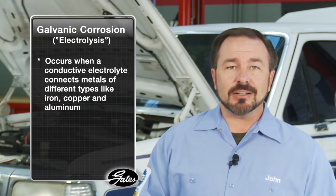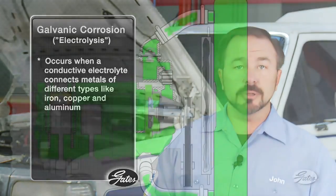Scale and rust can build up in the system and cause overheating by decreasing the direct contact the coolant needs with the hot engine block and clogging the radiator and heater core. As coolant pH changes and corrosion inhibitors wear out, galvanic corrosion can quickly damage metal components in the system, especially aluminum radiators and heater cores. Galvanic corrosion — what some call electrolysis — occurs when a conductive electrolyte like coolant connects metals of different types like iron, copper, and aluminum.